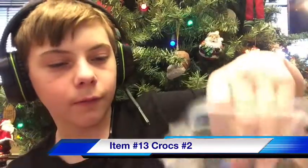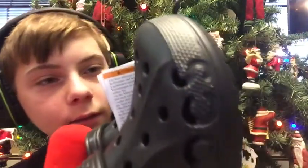Next is these black Crocs. They have these lines down on them that add some architectural details and make them stand out from the crowd. I will be rating these also an 8 out of 10.